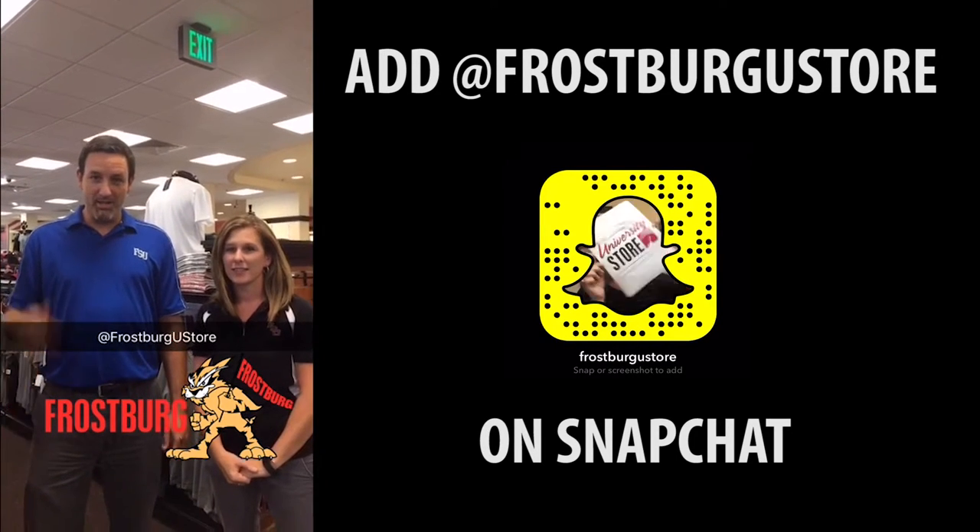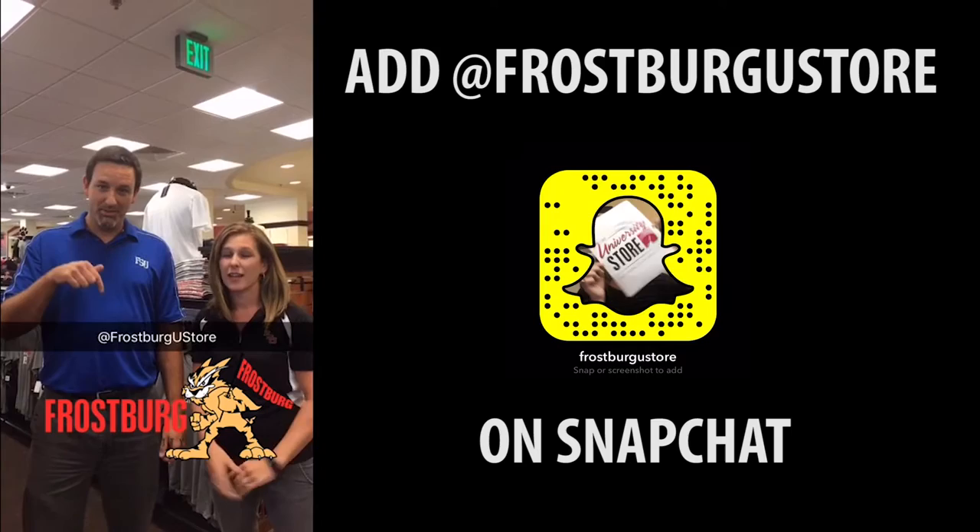Number five, don't forget to follow us on social media — Instagram, Twitter, and Facebook.